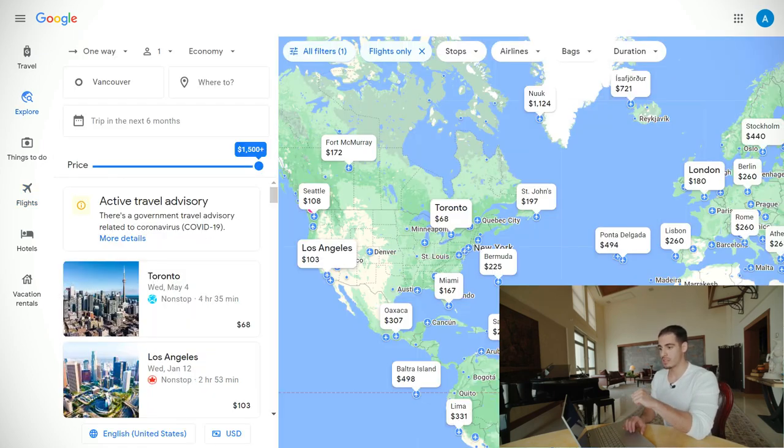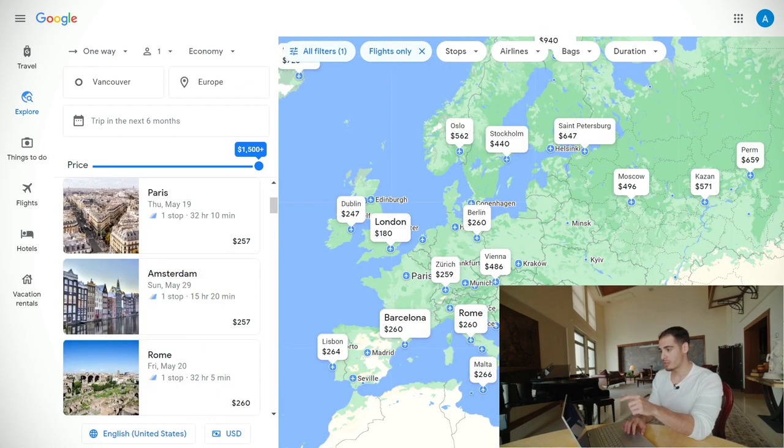The last tip about Google Flights: if you scroll down and click on the map, it gives you a visual representation of pricing in different areas of the world. Instead of selecting a specific country, you have the option to select an area like Europe, Asia, or South America for a specific date, month, or even for the next six months, which is super useful.